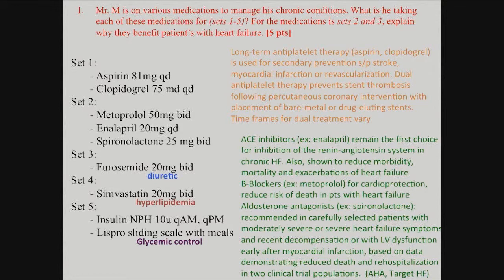Spironolactone is interesting because it's only used for very severe heart failure. It's also a diuretic like furosemide but works differently on the distal segment of the nephron. It's reserved for severe heart failure because it retains potassium — if given without close monitoring, patients can die from hyperkalemia, which causes arrhythmias. Potassium is critical because it maintains resting membrane potential in electrical cells.